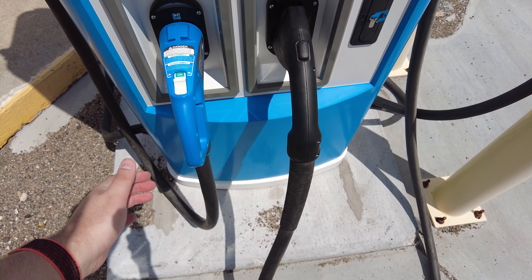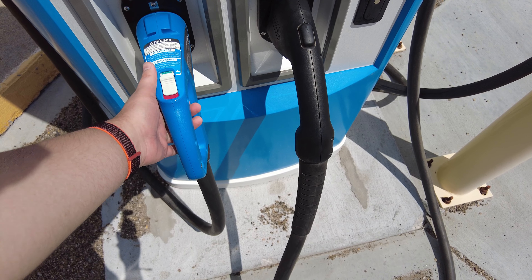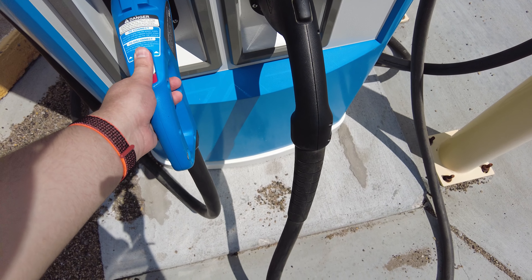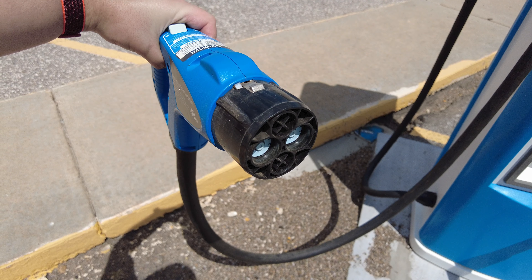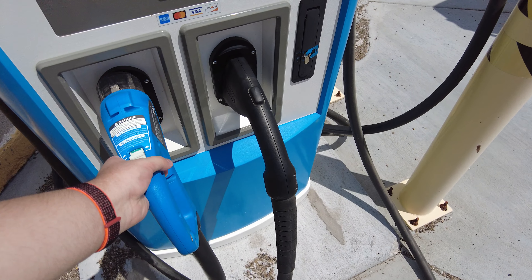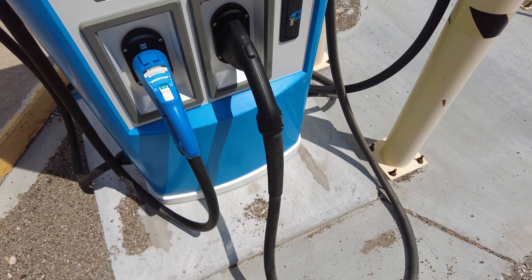Moving on to the CHAdeMO connector - this is a smaller version than on the other units, although it still has the locking mechanism you have to press to disconnect. It's rated at 500 volts and 125 amps for 62 and a half kilowatts, and the connector just clicks back into place.